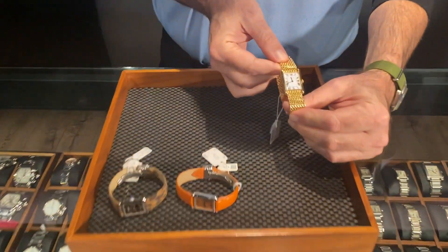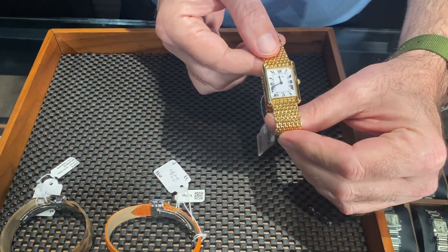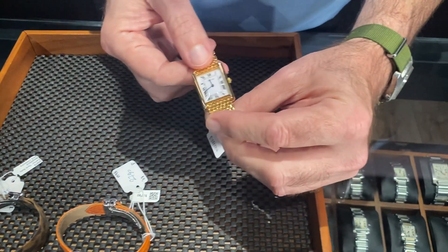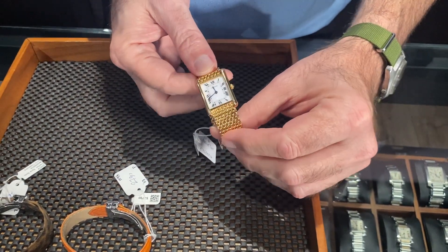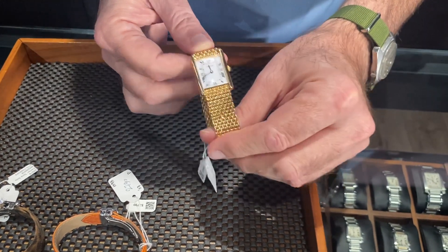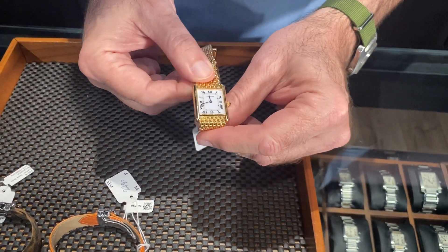This is a great example. This is a Cartier Tank Classic — one of these great watches that goes back to the original 1917 Cartier Tank design, but this one is so unusual on this really supple, nice gold bracelet.